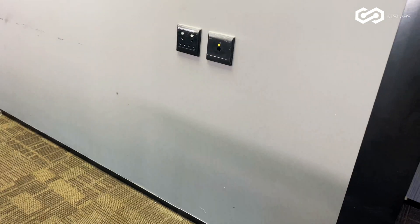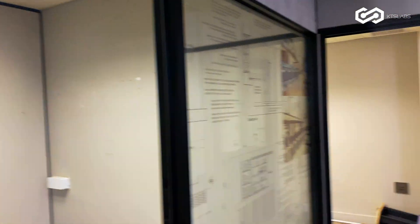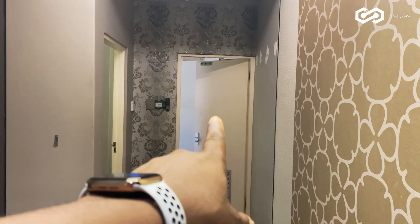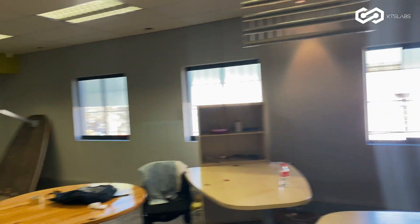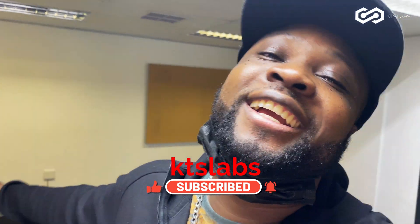We're going to run a bunch of Cat6 all over this place, all over here, all over here. As you can see, construction is going on. It's a lot of work to be done. We'll make some progress. Yeah, it's all gonna be done — welcome to the crazy tech space!